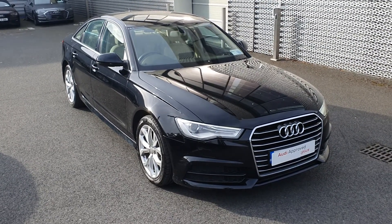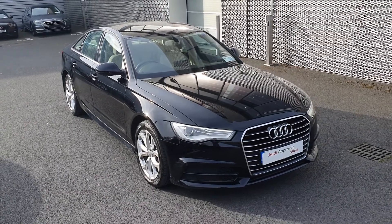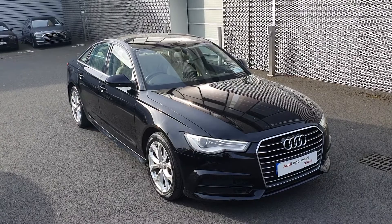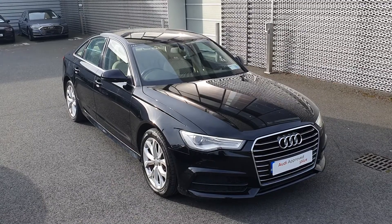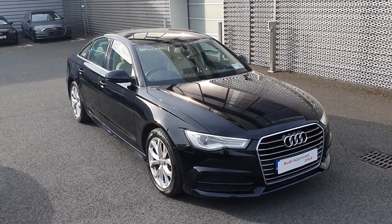Hi there and welcome to Audi North Dublin approved used cars online. Here today we've got this absolutely stunning 2017 Audi A6 SE. This is a 2 litre TDI with 150 brake horsepower and an S-tronic automatic gearbox. It's finished in brilliant black and features an Atlas beige full leather upholstery.